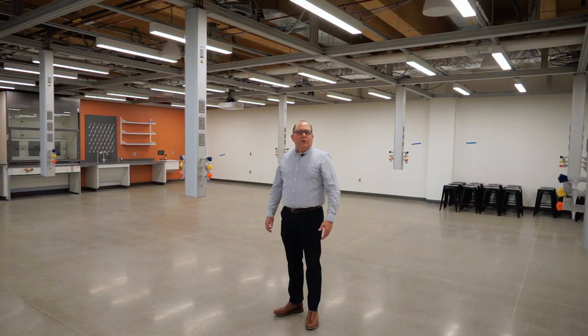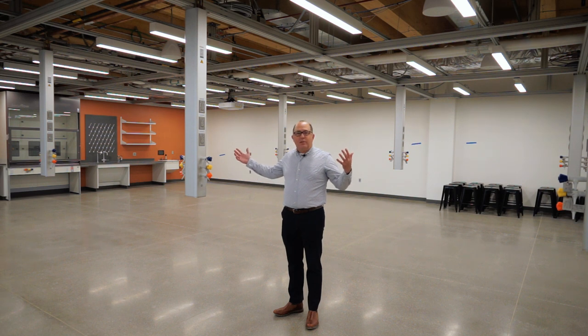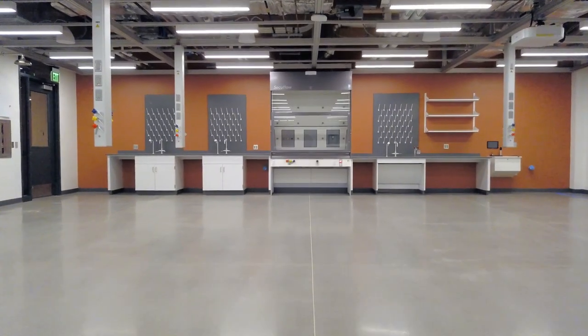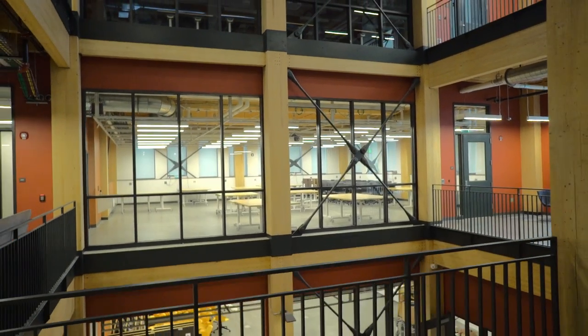Now we're in a third-floor chemistry lab in the South STEM building. This is set up as a double lab in two spaces to allow for large classes, with windows looking in and putting science on display.